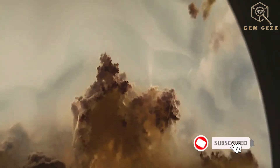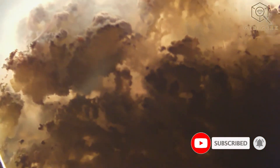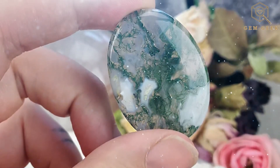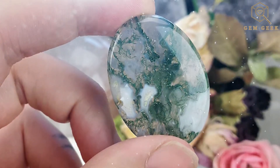These mossy inclusions aren't actual plants, but minerals like chlorite or hornblende — nature's brushstrokes frozen in time within the agate. The result is a gemstone that not only sparkles with natural translucency, but also tells the story of the Earth's geological artistry.